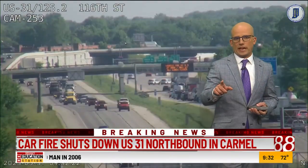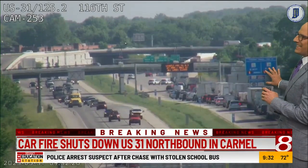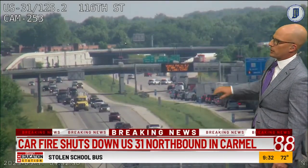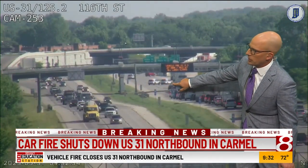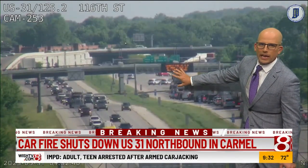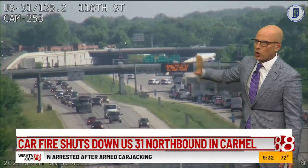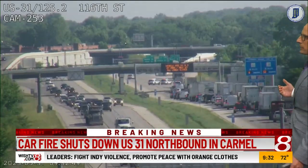Let me show you another vantage point just down the stream here. This is down at the 116th Street exit, and these are your northbound lanes. You can see Carmel PD there blocking 31, and it looks like they're forcing you off at that old Meridian Penn area exit, just past 116th. That's as far north as you can go, and we're seeing this backed up all the way to 116th.